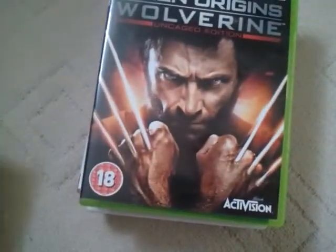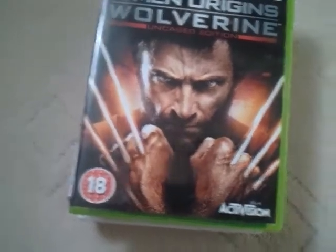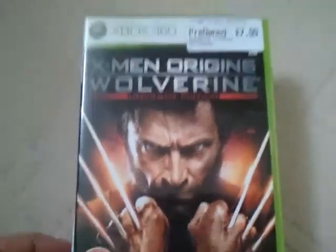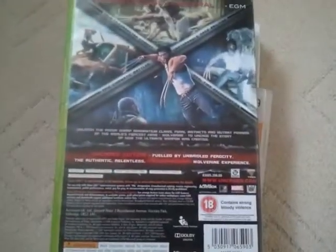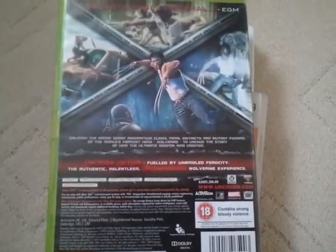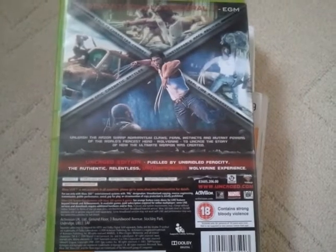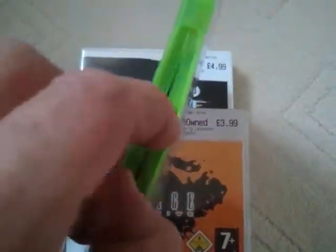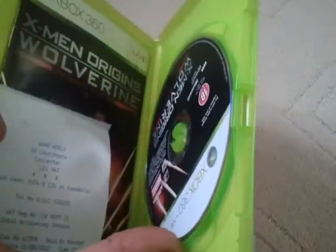Next we've got X-Men Origins: Wolverine Uncaged Edition. This is age rated 18, and it was developed by Activision. It was £7.99. This is a one player game, and you've got a game content download online. And there's the instructions.